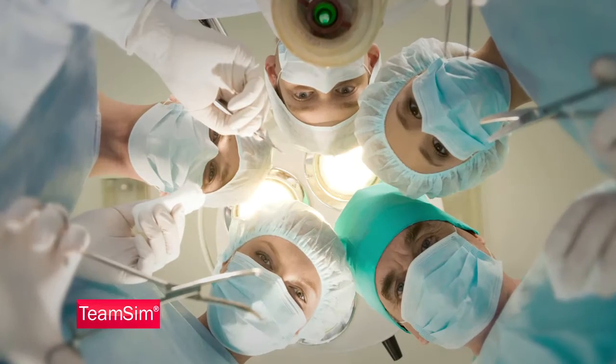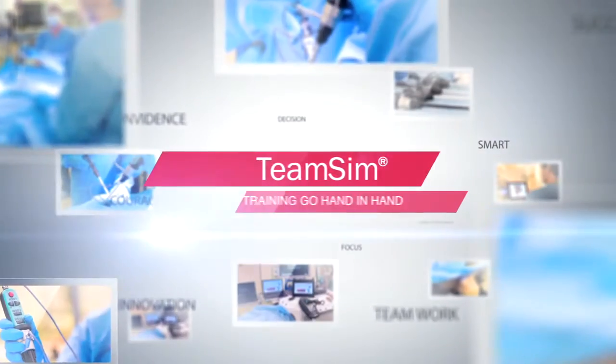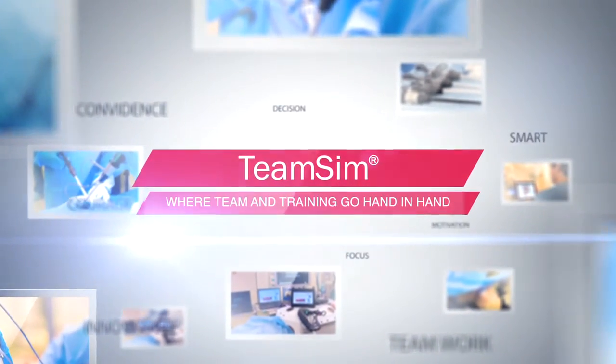With TeamSim, your OR staff are training with the very best technology has to offer. TeamSim — where team and training go hand in hand.